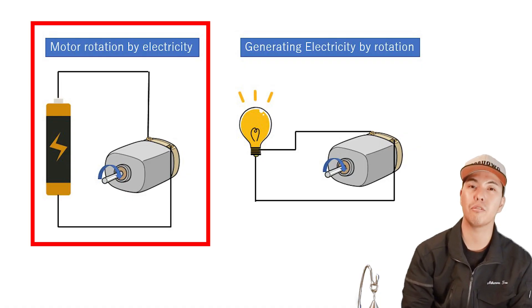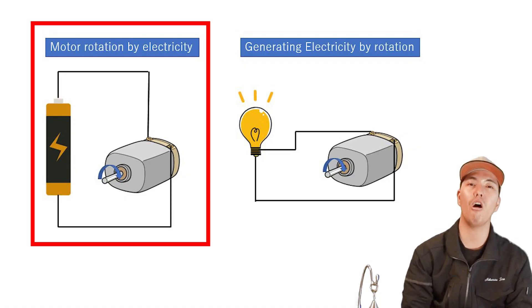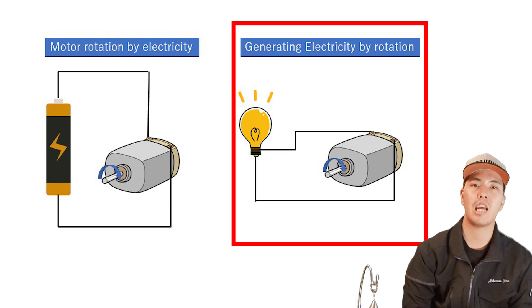When you step on the brake of a motor-driven car — an EV or hybrid car — the deceleration mechanism is different from that of an engine-driven car. In a motor-driven car, the motor is also used for deceleration. Normally a motor rotates by electricity, but the opposite is possible: by rotating the shaft of the motor, electricity can be generated.